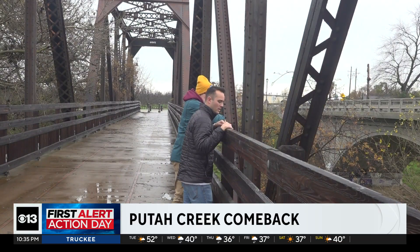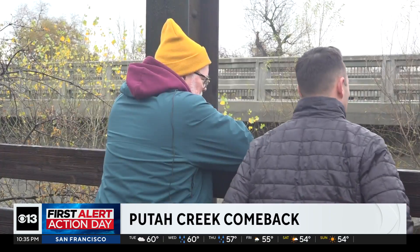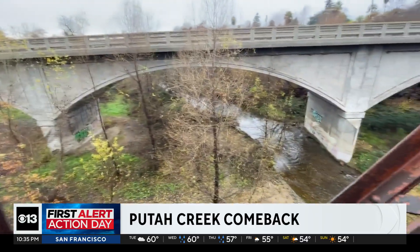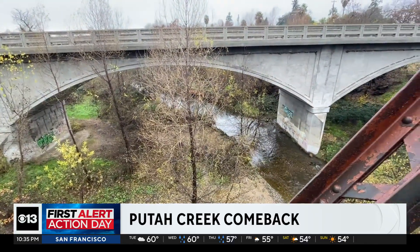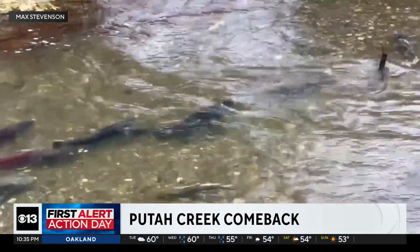Stevenson says it's not just one fix, but years of restoration aimed at returning the creek to a more natural habitat. And while there's still a lot of work to be done, he's confident recovery is possible. If we decide we can do something, as humans, we can usually do it.